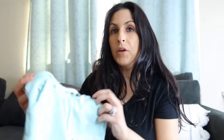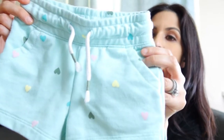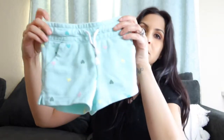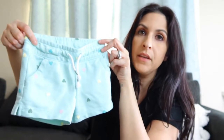Then I got her these shorts — these I think were four dollars and fifty cents too. They have little hearts in them: pink, yellow, and dark green hearts. This is also a size 2T, and she doesn't have a lot of this color — it's like a little mint color, so I thought this was cute and very cozy and comfy. For Zoe, I usually don't put her in things she's not going to be comfortable with.